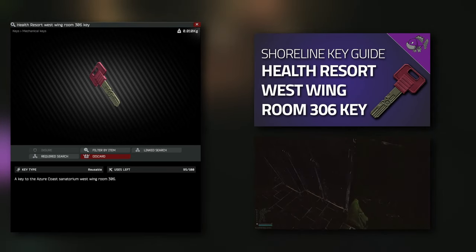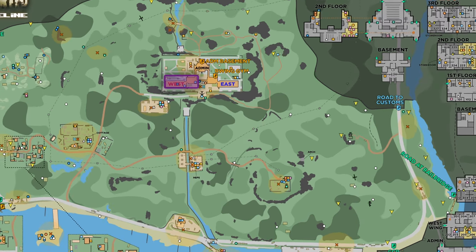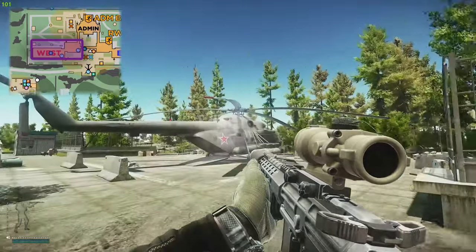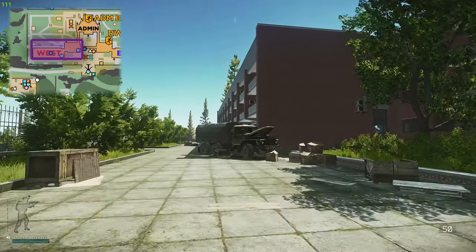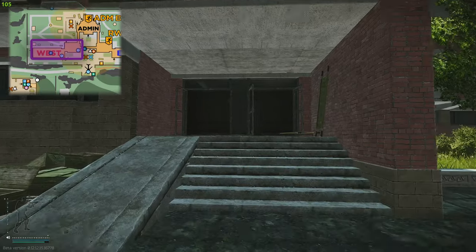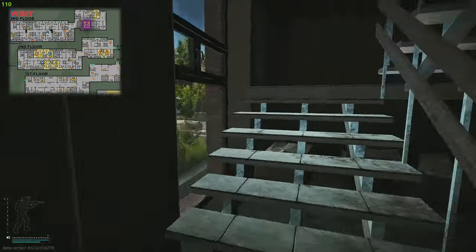In front of you is showing you Shoreline and we are up here at the resort. On the right there is east wing, on the left is west wing, and here is the helicopter. What we're going to want to do is go to room 306 directly there, so we're going to go through the main entrance which is the west wing, go to the right, head through the open area, and then follow it around to the right.